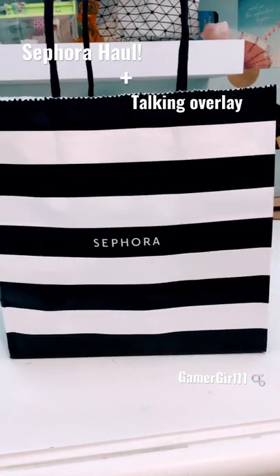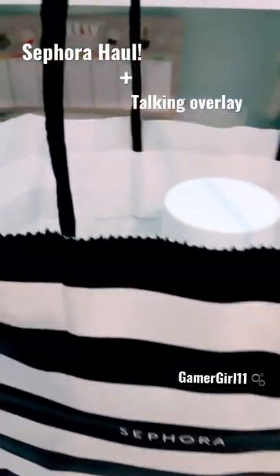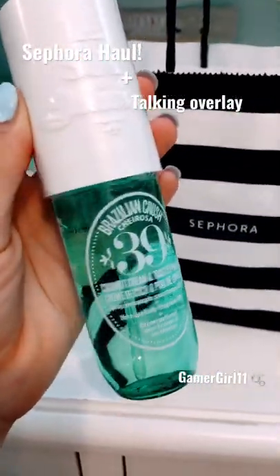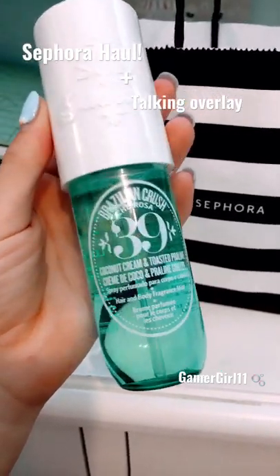Hey guys, I went to Sephora and today I'm gonna be showing you what I got — let's do a haul! So the first thing I got is the Brazilian Crush Scented Coconut Cream and Toasted Perlane, here it is.